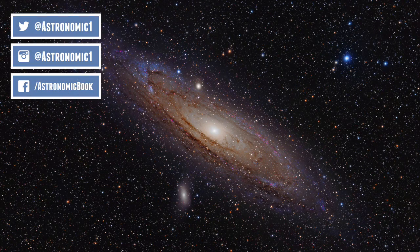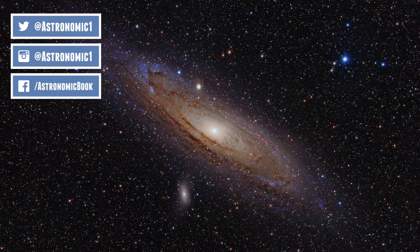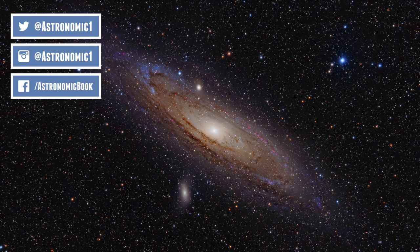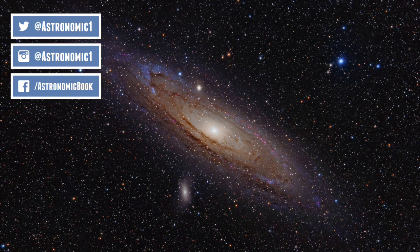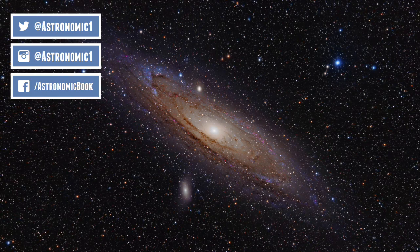Those were six examples of some of my favourite galaxies in the universe. If you have a favourite galaxy, put it in the comments below and let me know. As always, if you've enjoyed the video, click the like button, and if you want to support the channel, click subscribe. Thank you for watching.